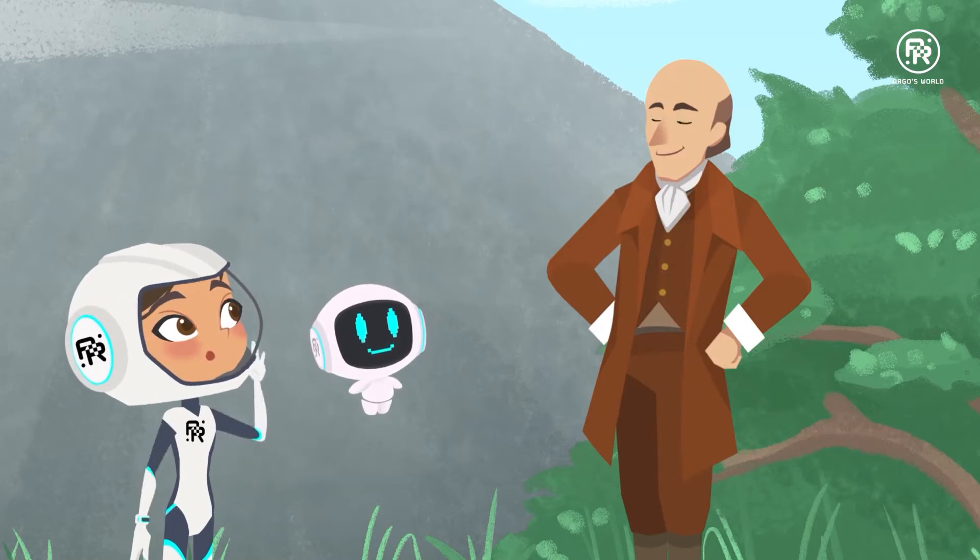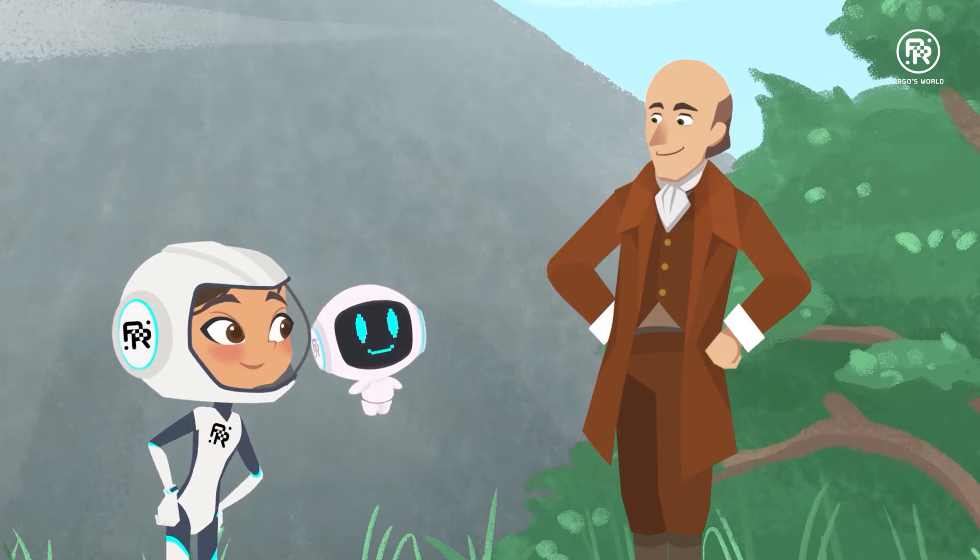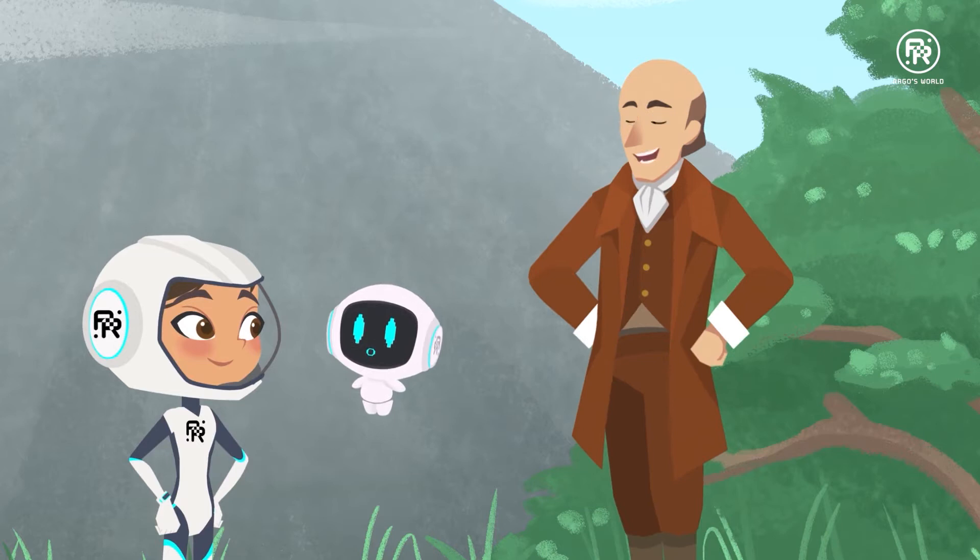Top of the morning to you. Hello, Mr. Hutton. I'm Marie. And I'm Margo. We have a question about a rock. I love rocks.